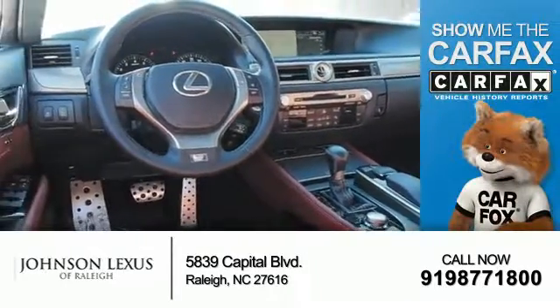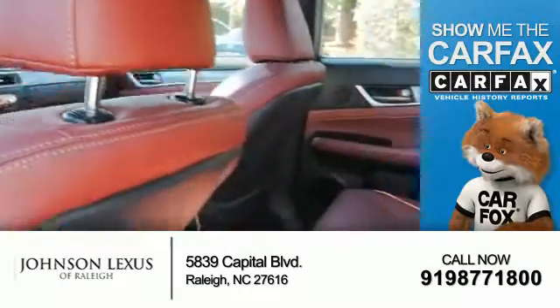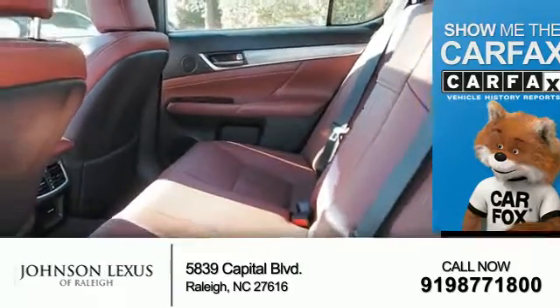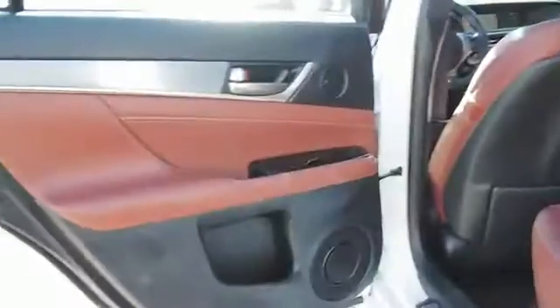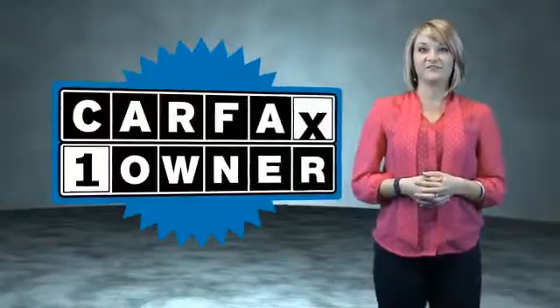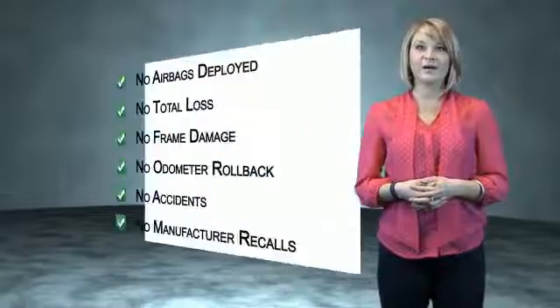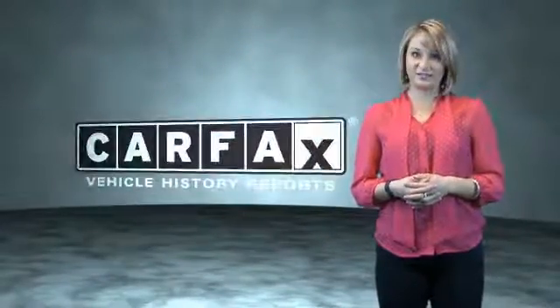Rest easy knowing this vehicle comes with a Carfax Vehicle History Report from Carfax, the most trusted provider of vehicle history information. Let us put you in the driver's seat today — call or click to contact us. This is a Carfax One Owner Vehicle which qualifies for the Carfax Buy Back Guarantee. Be sure to find a complimentary copy of the Carfax Vehicle History Report online or contact the dealership.